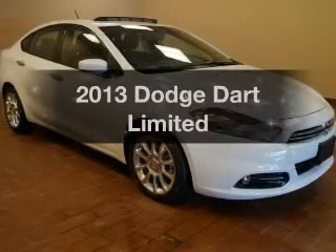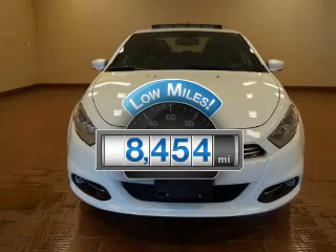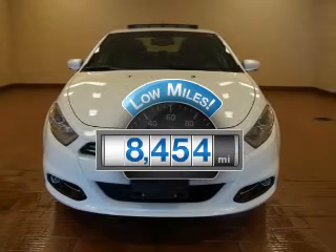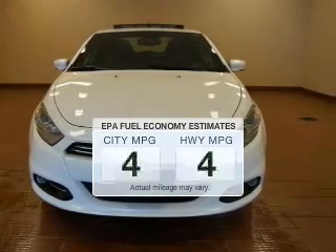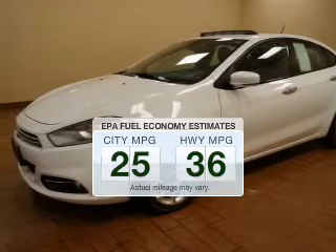If you're looking for an automobile with great attributes, look no further. A low odometer reading makes this vehicle a great value at this price. Low emissions and the good fuel economy offered in this vehicle are important to you and to the environment.